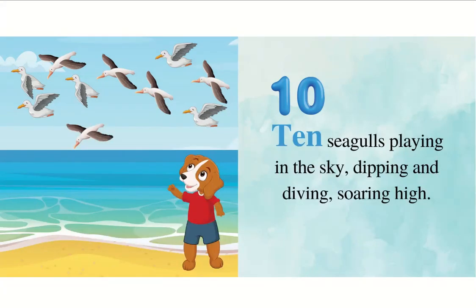Ten seagulls playing in the sky, dipping and diving, soaring high.